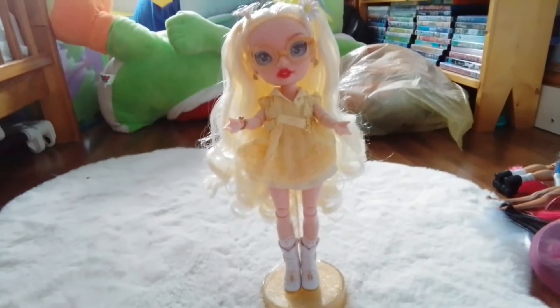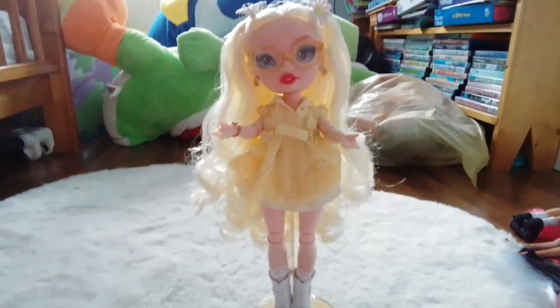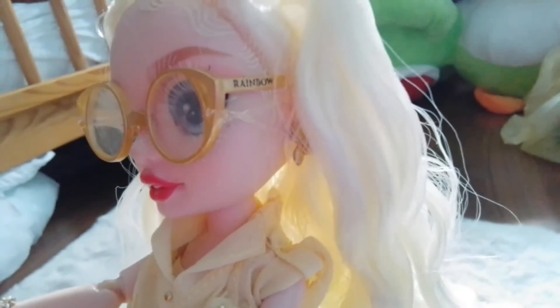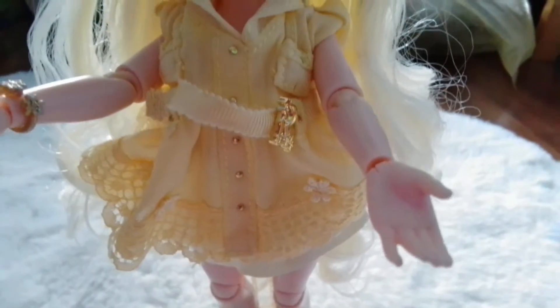I got Delilah Fields and she is really cute. When I saw her I really really wanted her, so I got her and she's really pretty. She has little flowers in her hair, and look at her glasses — she even has sick bumblebee earrings if you can see that. Her belt says RH for Rainbow High.